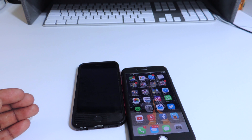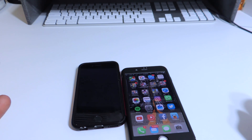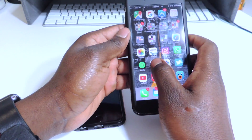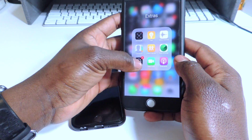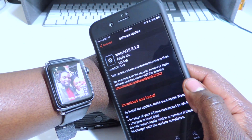Apple did release a macOS Sierra update — 10.12.3. They also released an update for the Apple Watch. Basically all their products have been updated, even the Apple TV, so there's also a new update for that.